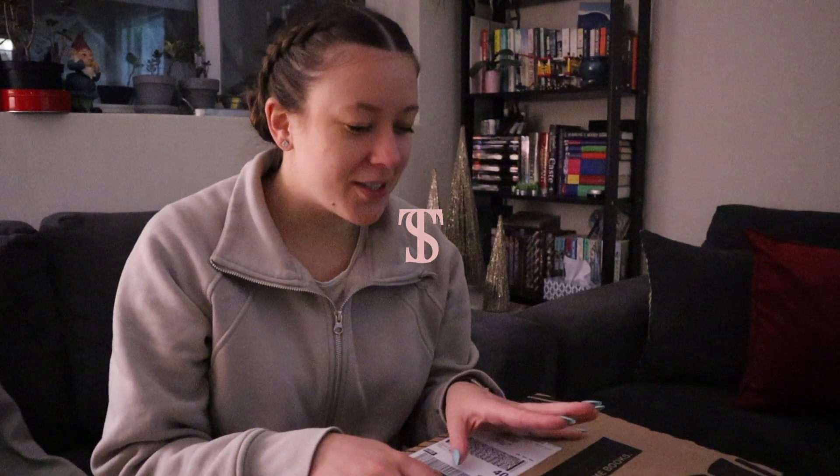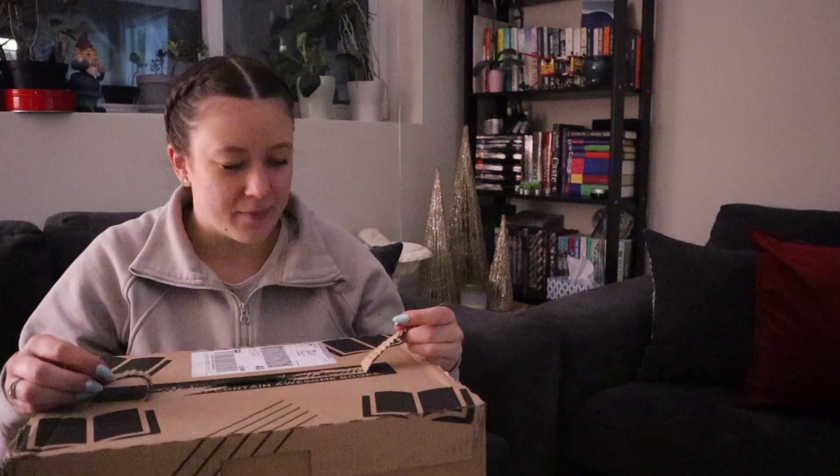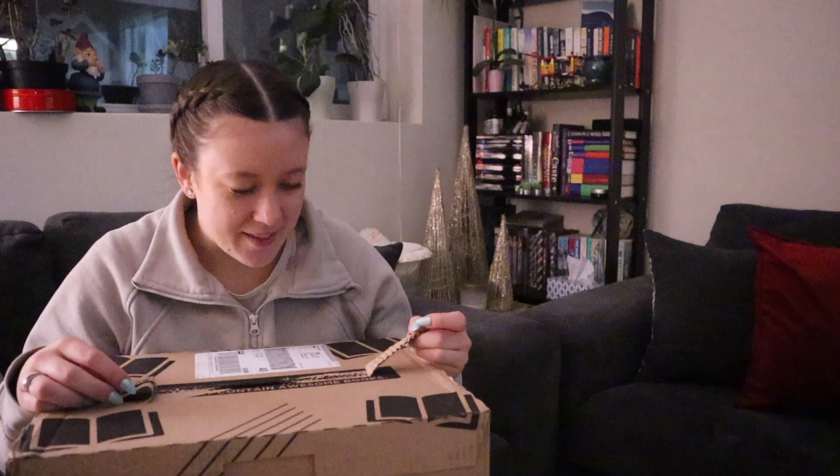We just got our package from Book Outlet because I discovered the other day that it's actually Canadian. I might have bought — we got nine books total because we got 12 total, and it has this really cool pull feature which was really exciting.